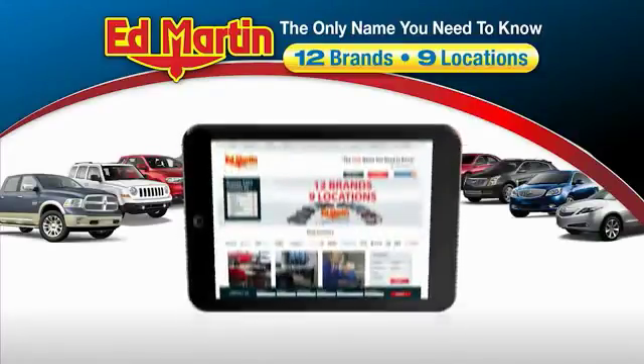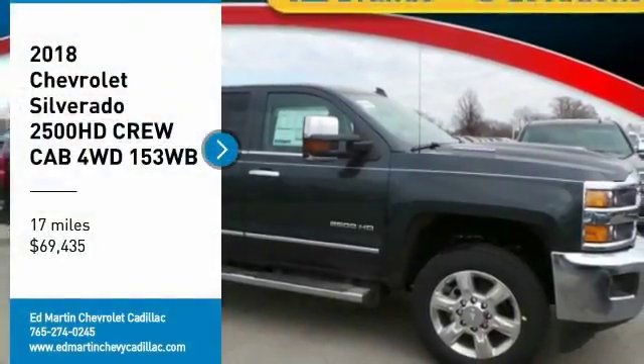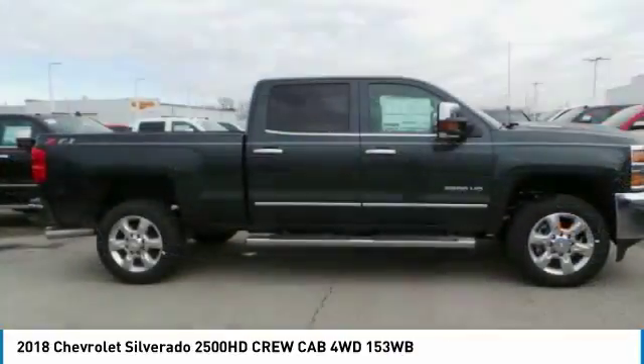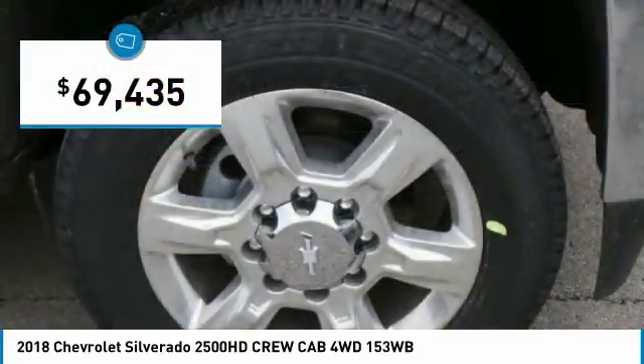Thank you for clicking our video. You can also shop over 4,000 more cars and trucks online at edmartin.com. Make a great choice today with the 2018 Silverado 2500 HD. This pickup truck pulls unlike any other and is priced below $70,000.